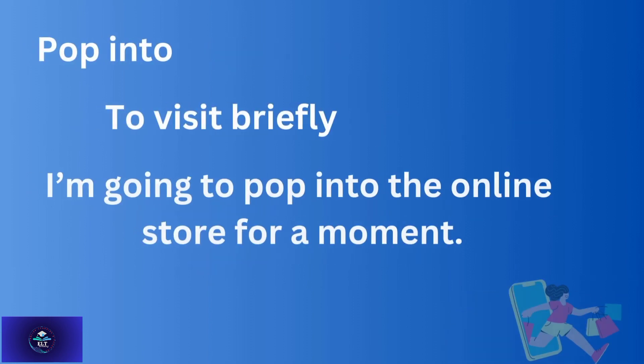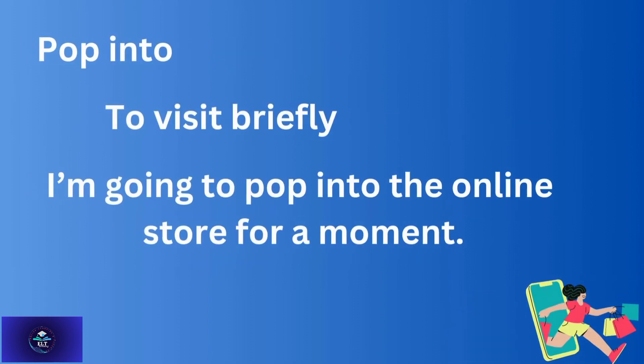'Pop in' — to visit briefly. For example: I am going to pop in to the online store for a moment.